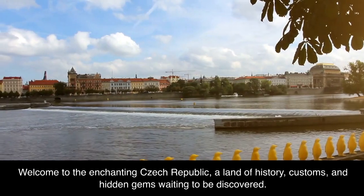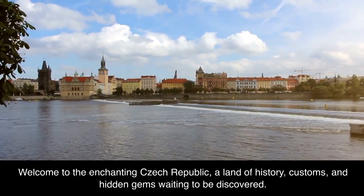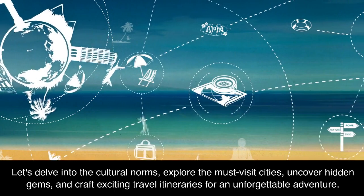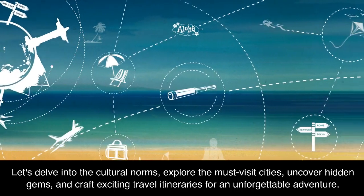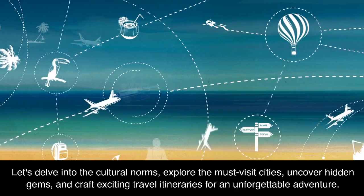Welcome to the enchanting Czech Republic, a land of history, customs, and hidden gems waiting to be discovered. Let's delve into the cultural norms, explore the must-visit cities, uncover hidden gems, and craft exciting travel itineraries for an unforgettable adventure.